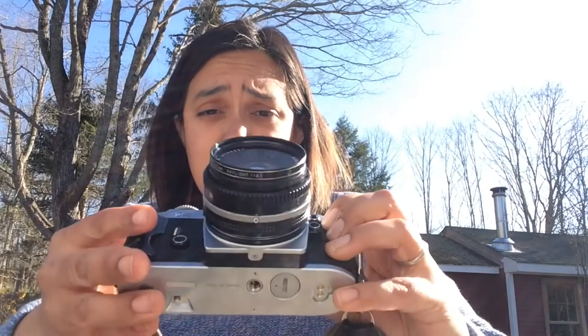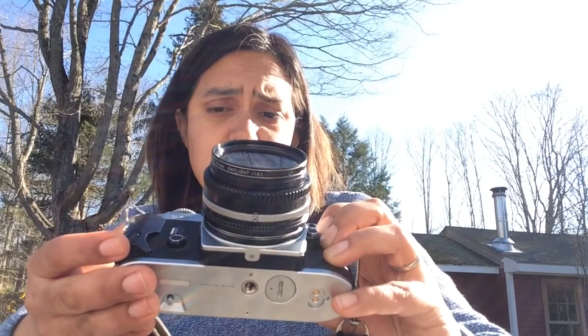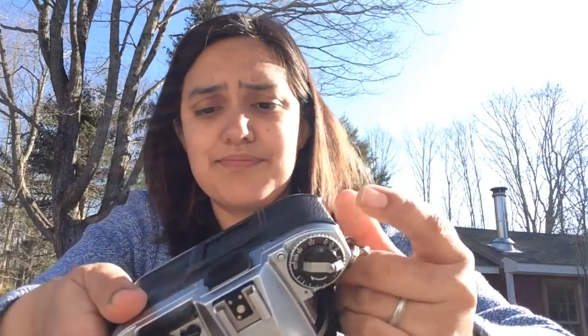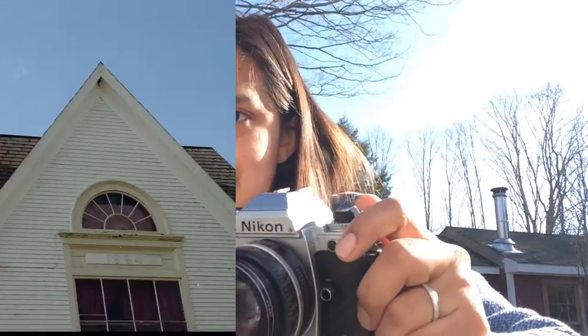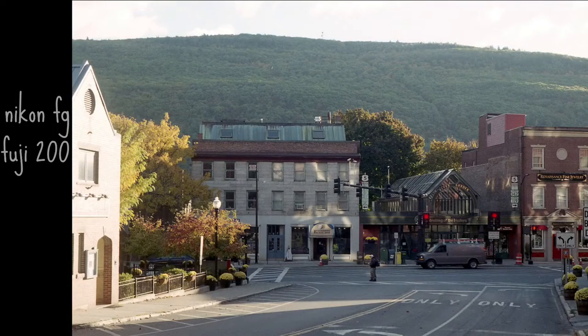I'm actually doing a one-minute manual on this right now — I've done the shooting and now we have to work on the editing. It's got all sorts of good controls at the top, it's really easy, and the light meter is super easy to read. It's just great. It's my reliable 35mm that I bring with me all the time whenever we're doing anything exciting.